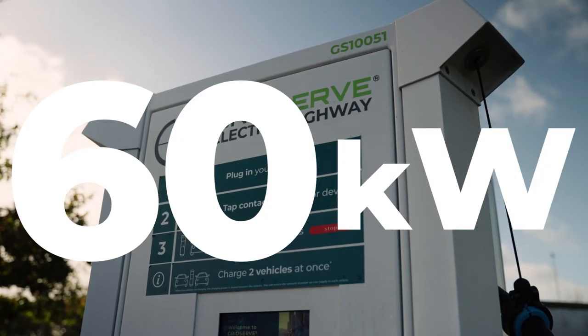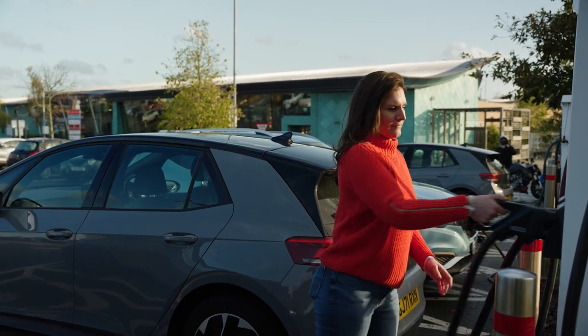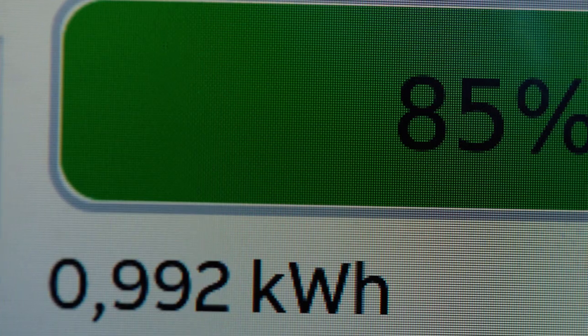For now, these medium power EV chargers all have a maximum capacity of around 60 kilowatts, so if your car is able to charge at this top rate you'll expect to gain 100 miles of range in less than half an hour.